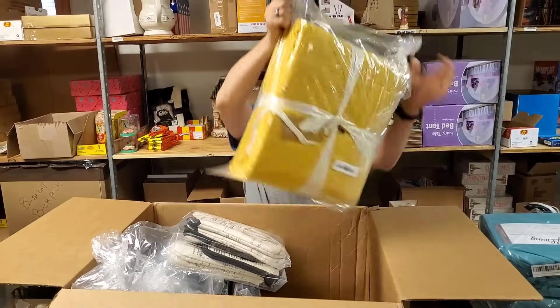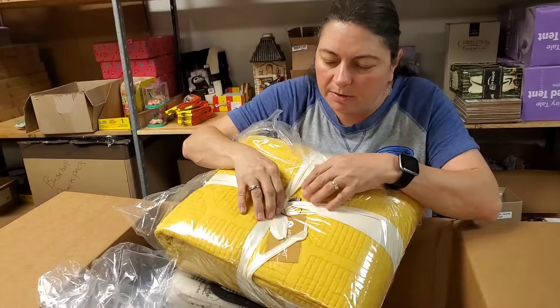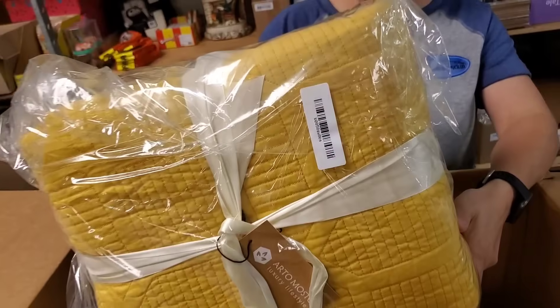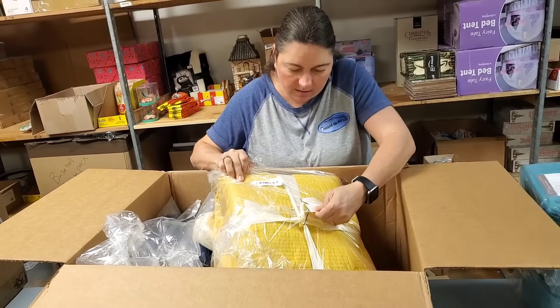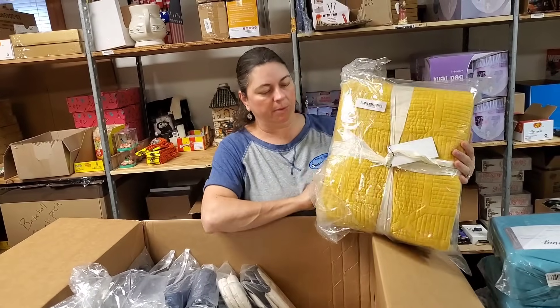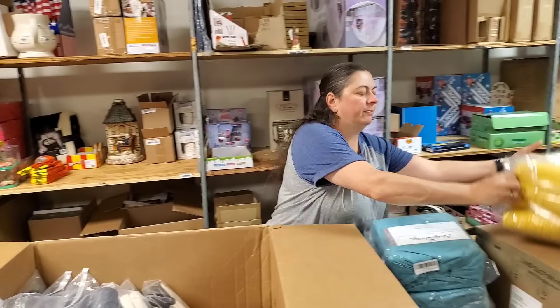We've got all these other queen size sheet sets. And what's this? Another quilt. I don't know what size it is though — I'll look up my order and might be able to see. Probably at least a queen, I'm guessing. Looks bigger than a twin.